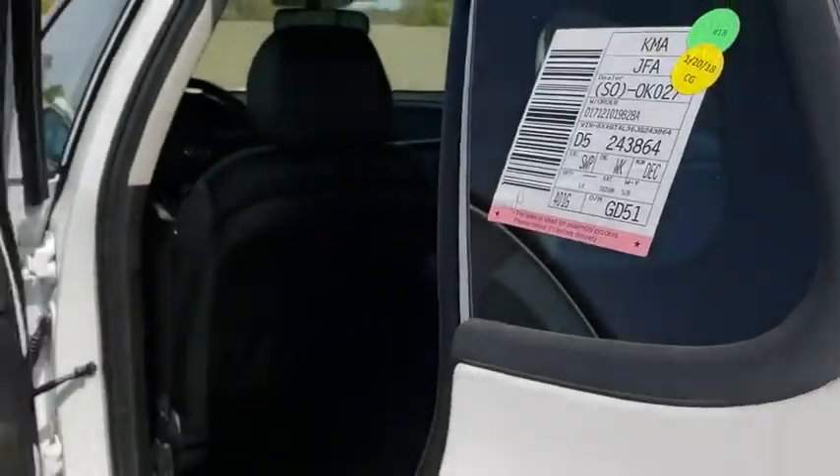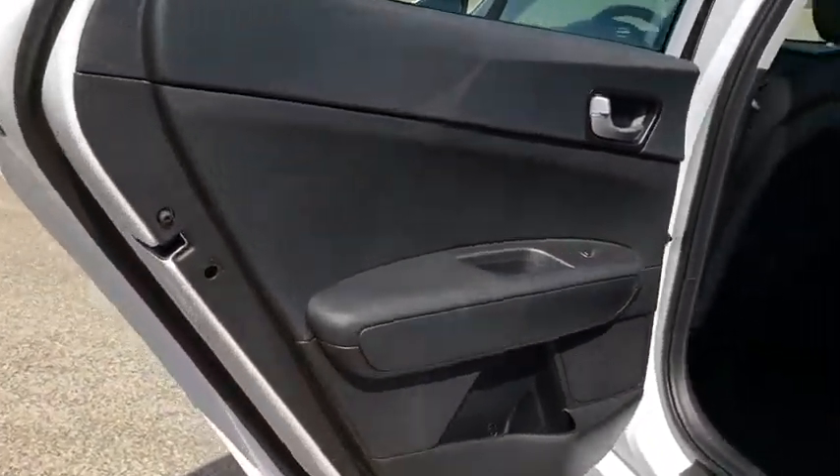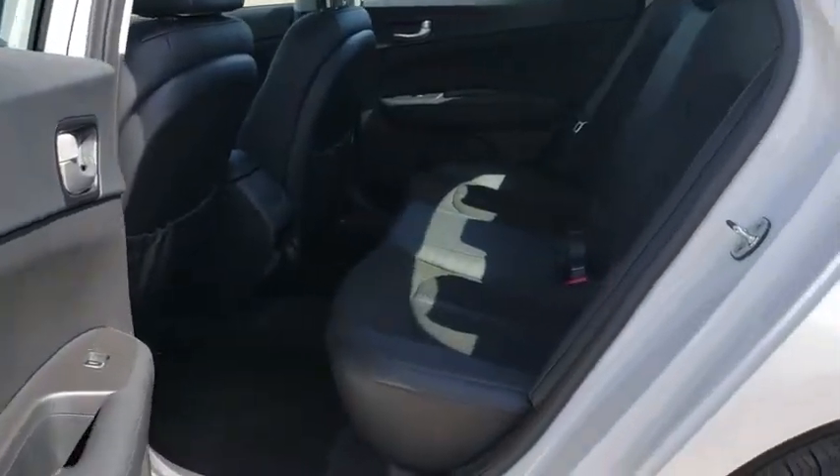Fog lights, security system, power windows, carpeted floor mats, cargo mat, tachometer, remote keyless entry, cargo net, panic alarm, overhead console.